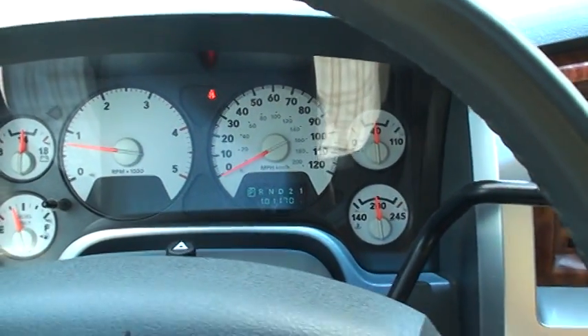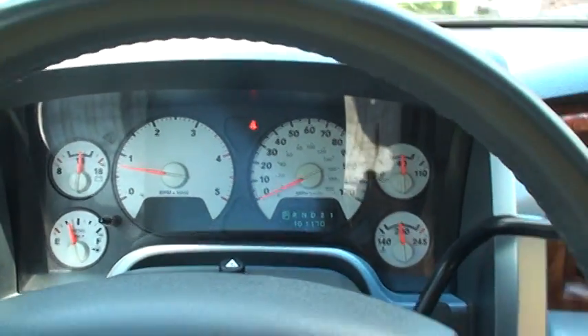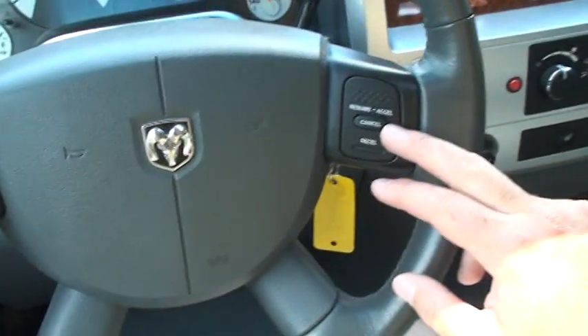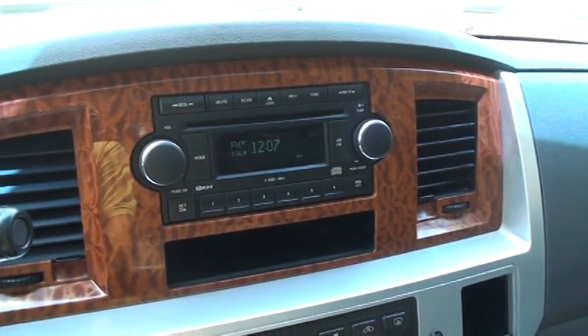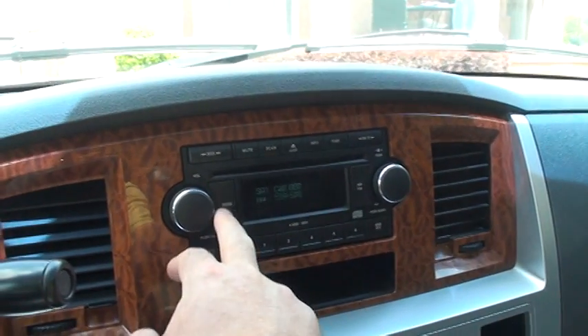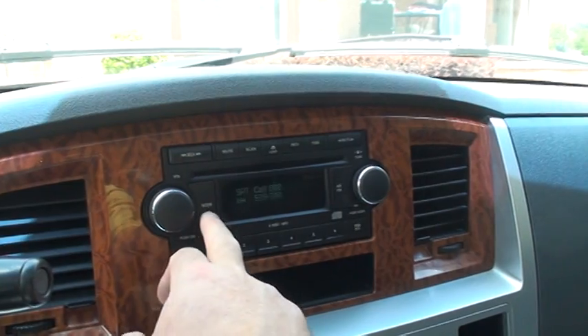It's only got 101,000 miles — very low miles. I've seen these at full 500,000 miles still going. Got your cruise control, shift-on-the-fly 4-wheel drive, AM/FM CD player. Looks like it's got satellite too — SiriusXM — you'd have to get it activated. And a CD changer.